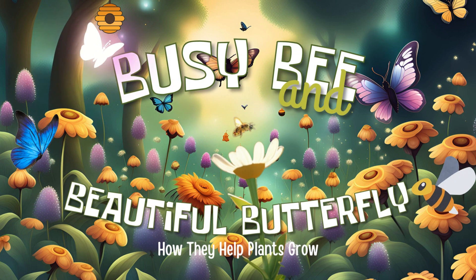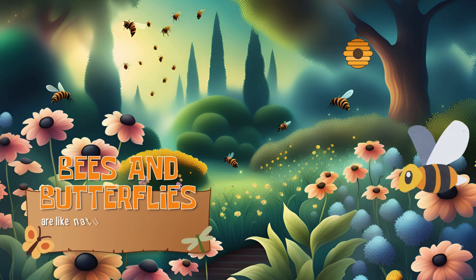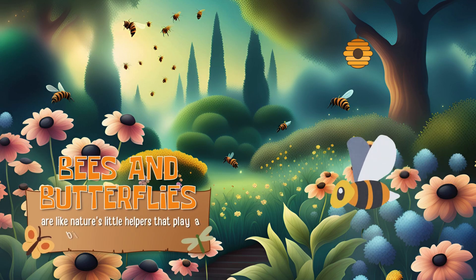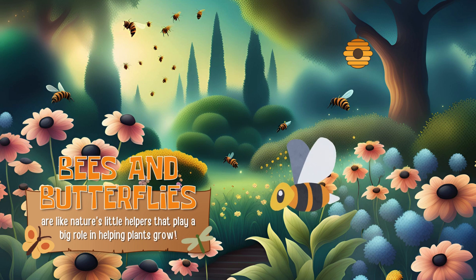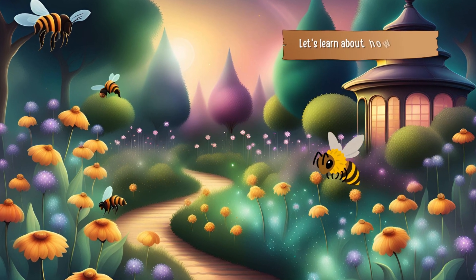Busy Bee and Beautiful Butterfly: how they help plants grow. Bees and butterflies are like nature's little helpers that play a big role in helping plants grow. Let's learn about how they do it.